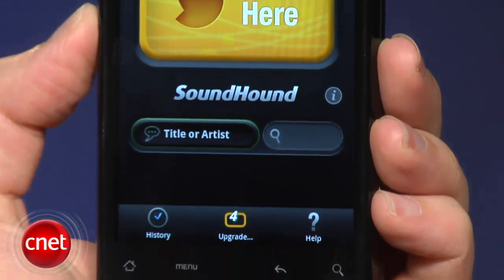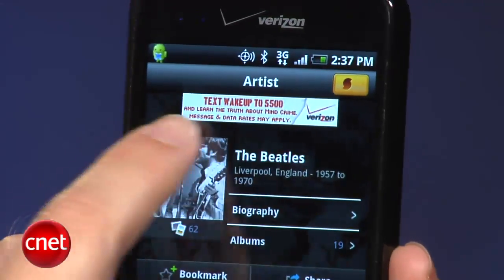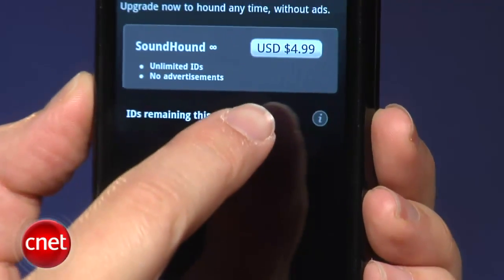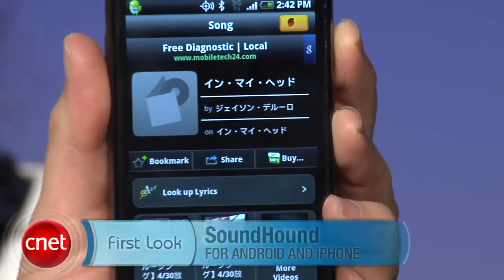There are two versions of SoundHound for both Android and iPhone. The free version cuts off tagging after five songs per month when you record, sing, or hum into the app, but there's no cap to searching with your voice or by text. These apps are also ad-supported. The premium version, called SoundHound Infinity, costs a one-time fee of $4.99 and gives you unlimited song IDs and no ads. I'm Jessica Dahlcourt and you've been looking at SoundHound for Android and iPhone.